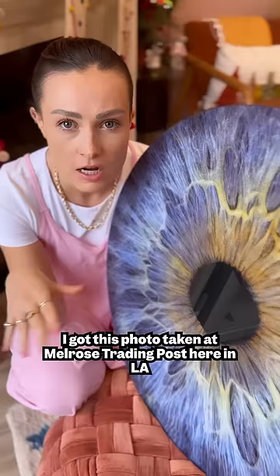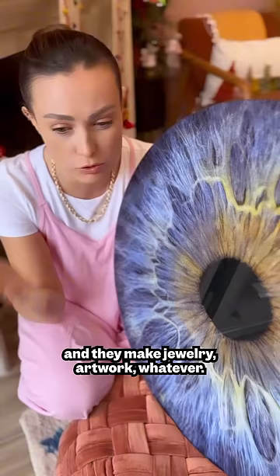But now I know. So this is my actual eye. I got this photo taken at Melrose Trading Post here in LA by this company called Cosmic Eye. And when we walked past their stand, my mom told me I just had to get it done because I wanted to know.